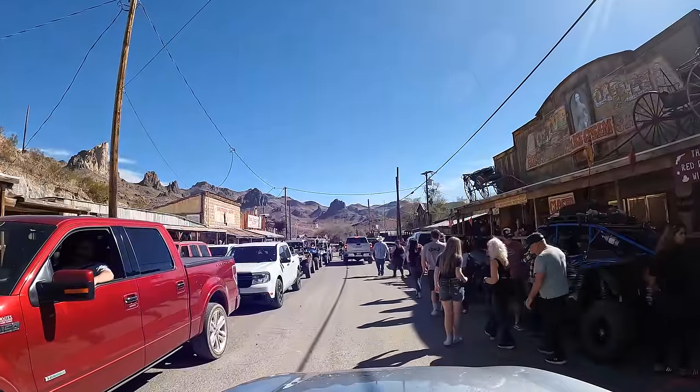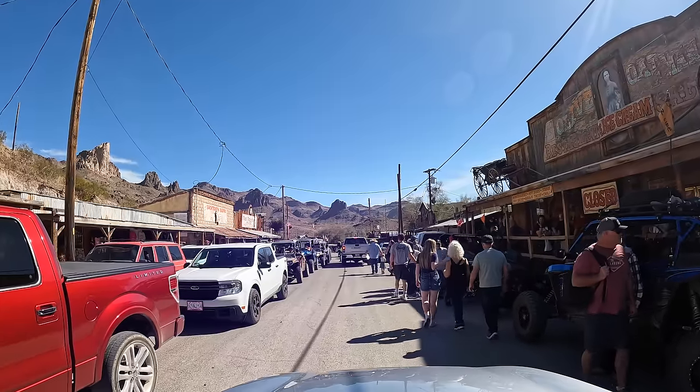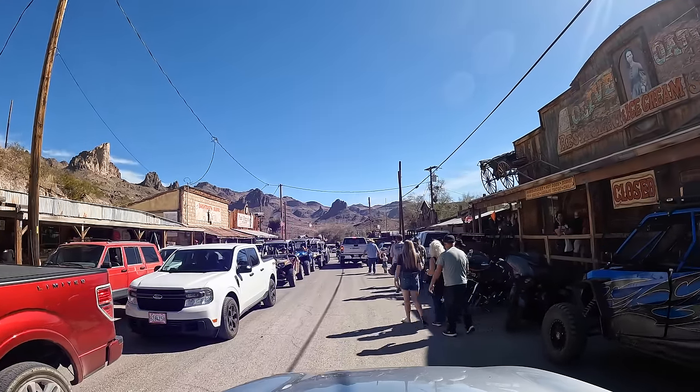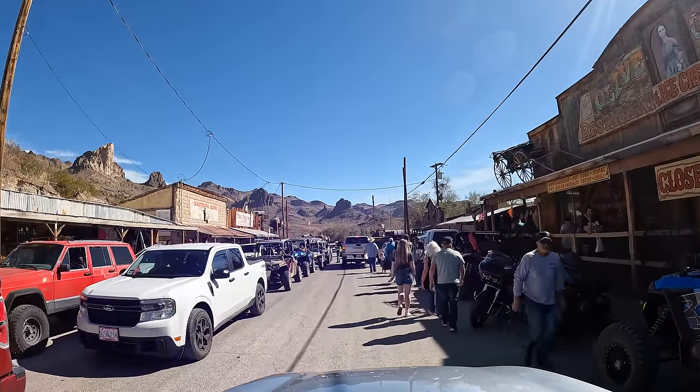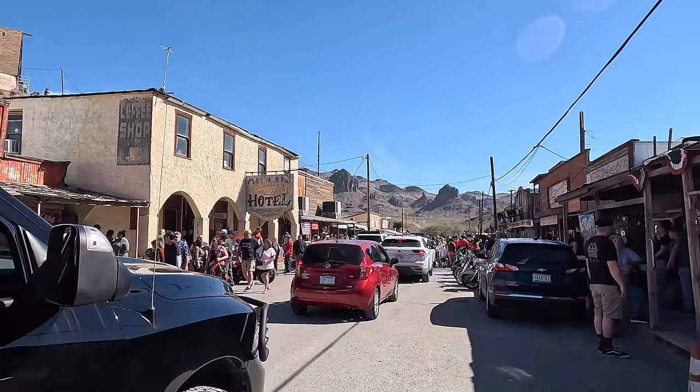It looks like we've arrived at rush hour — I'm not sure where everyone came from. There wasn't even this many people on the road. So we've made it to Oatman, but that's another video for another time when it isn't a holiday weekend. Thank you so much for watching. If you enjoyed the video, please give it a thumbs up, consider subscribing, and we'll see you next week.